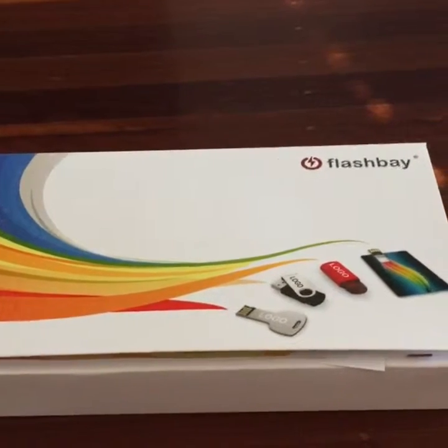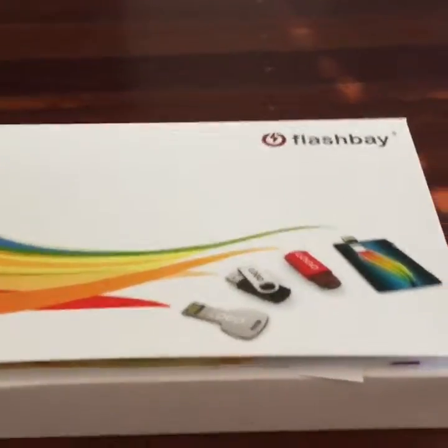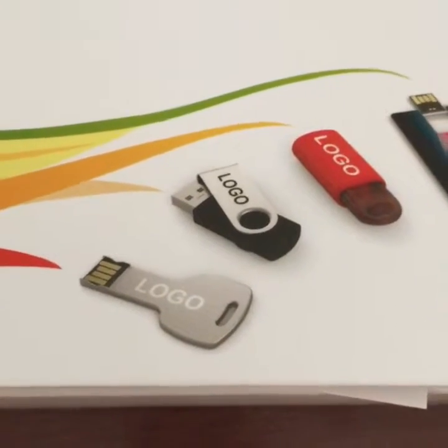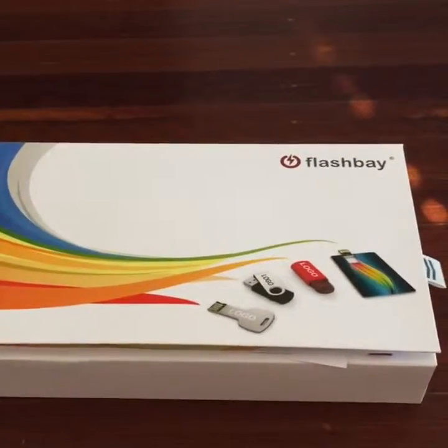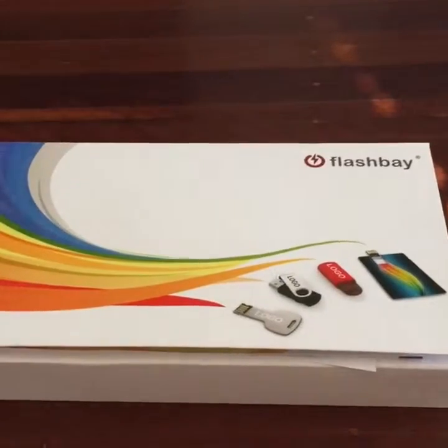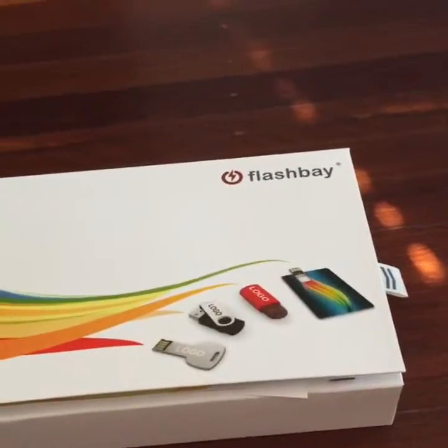So this is what happened: yesterday I sent out a quote for some branded USB sticks. I filled out a form online and seconds later I got a phone call from the guys at Flashbay, and today — delivered by express post — I received this package.